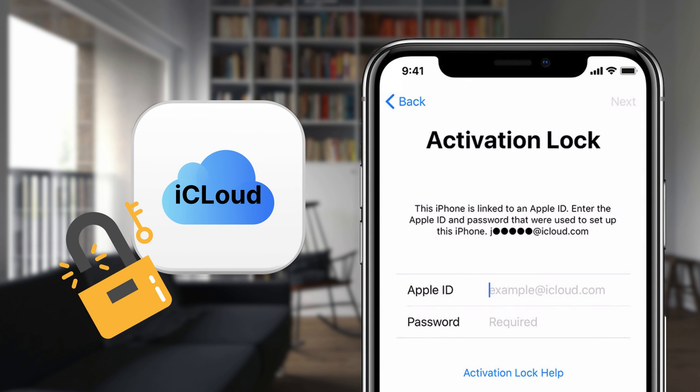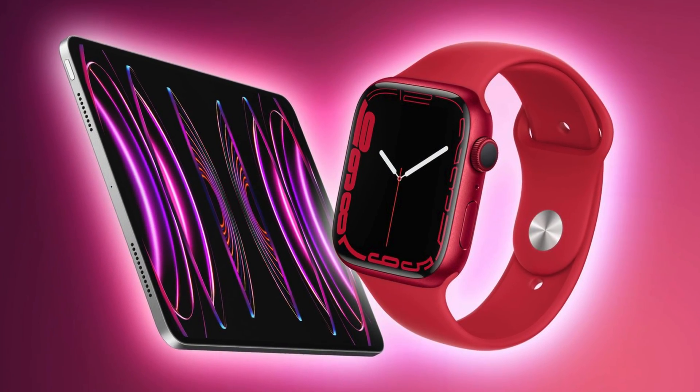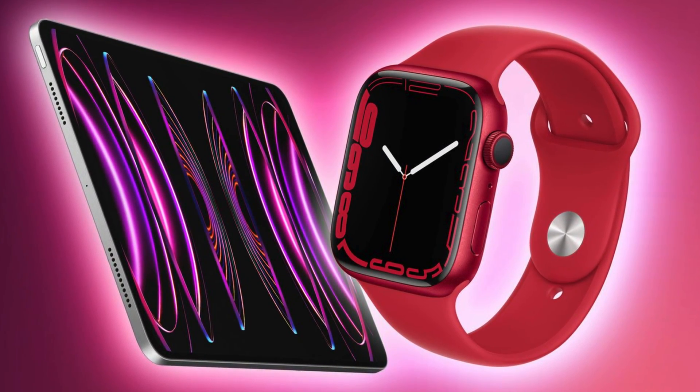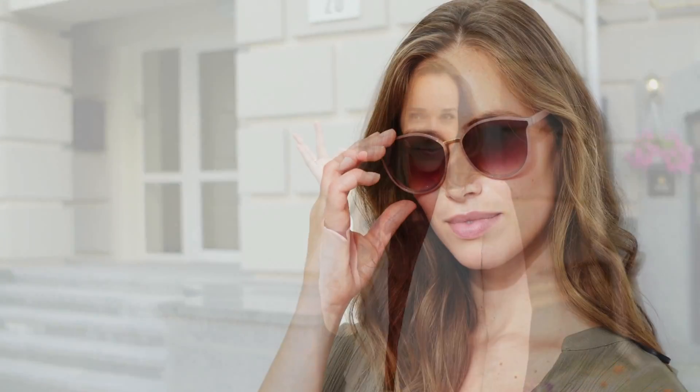It's a game-changer, and you won't need to stress about bypassing that activation lock any longer. So if you have an iPhone, iPad, or an Apple Watch with an activation lock that you want to remove, stick around as I guide you through these multiple ways. Let's get that device up and running as it should. Stick with me — we're in this together. Let's conquer that activation lock.